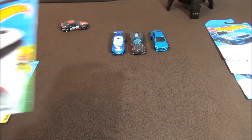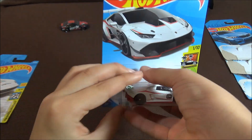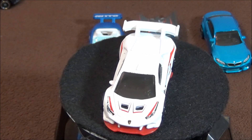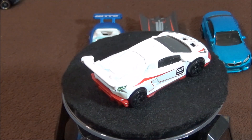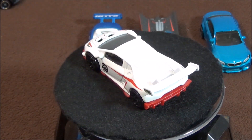The next car is the Lamborghini Huracan Super Trofeo. Hot Wheels has made this car in green, yellow, and gray, and now they've made it in white and red. I think this is the best color they've made because I like the way the white, red, and black wheels stand out.